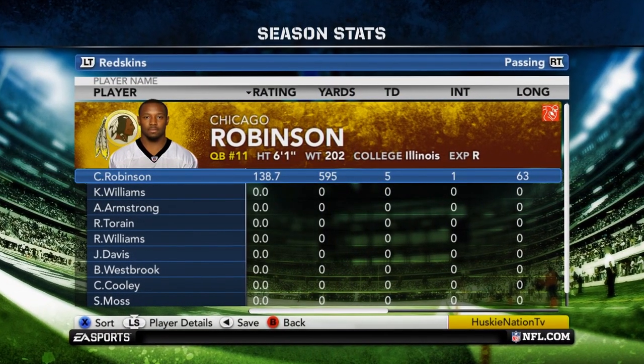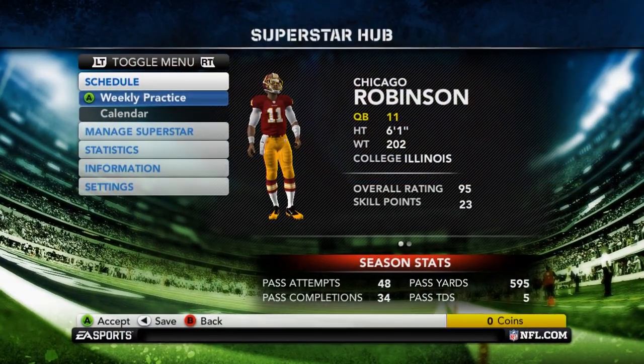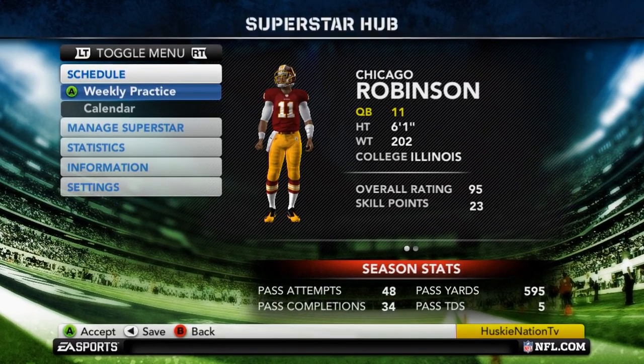So Chicago Robinson finishes 2-2 through his first 4 games, with 595 yards, 5 touchdowns, and 1 interception. Not a great start, but definitely not a bad one for the rookie Heisman winner.